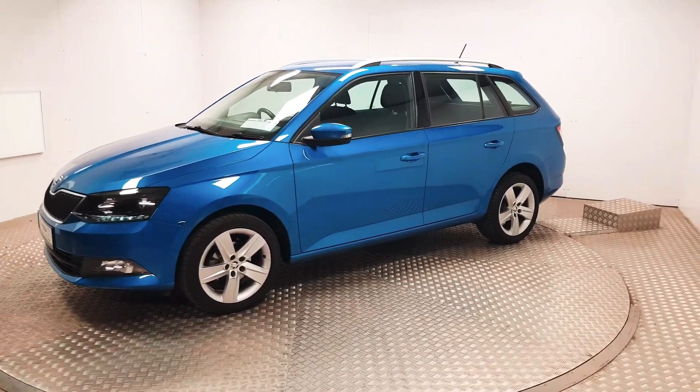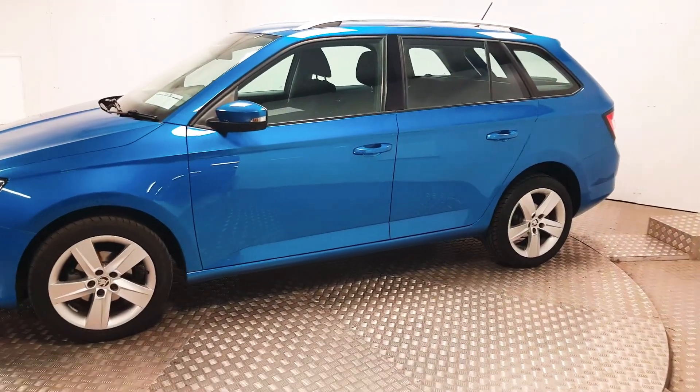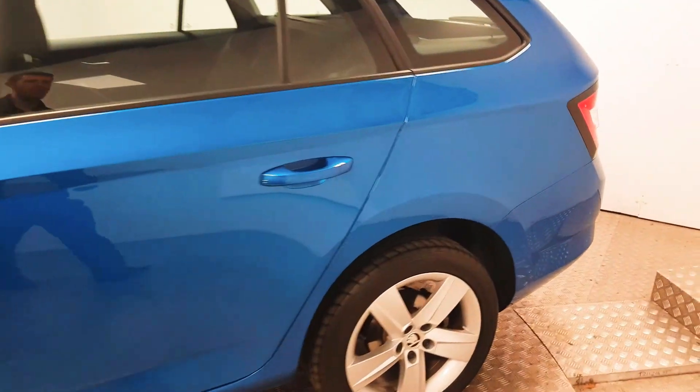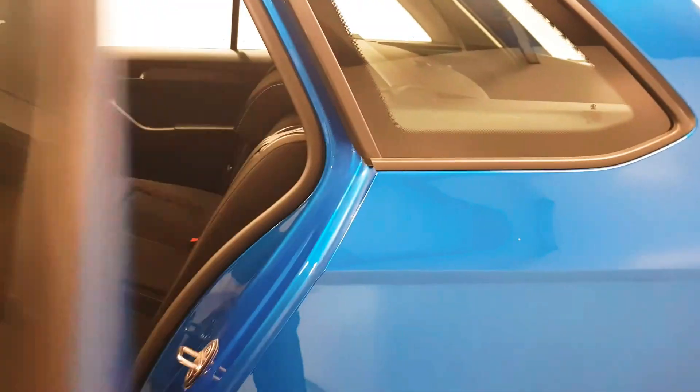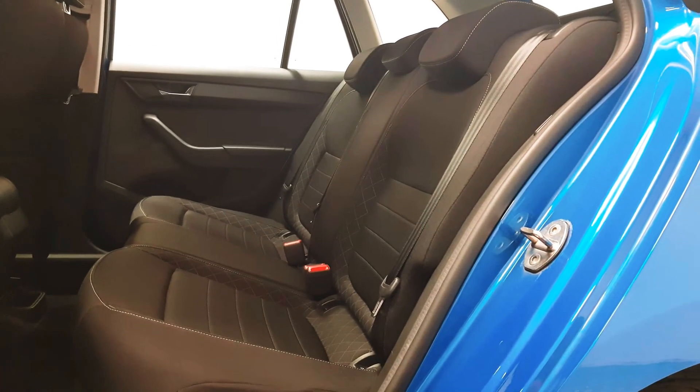At the front you have LED daylight running lights, automatic headlights, front fog lights, and alloy wheels are in place. The car itself is finished in race blue metallic, and in the rear there is a great amount of space.